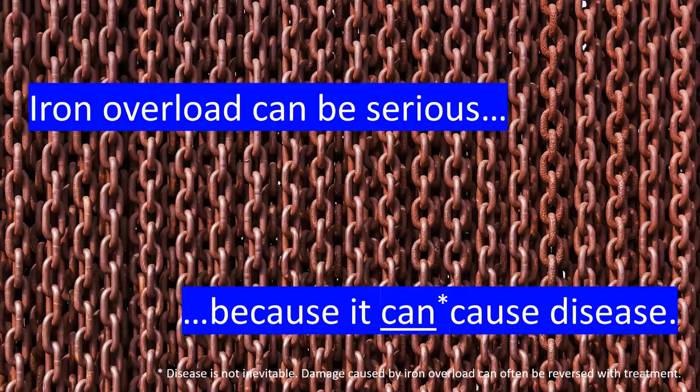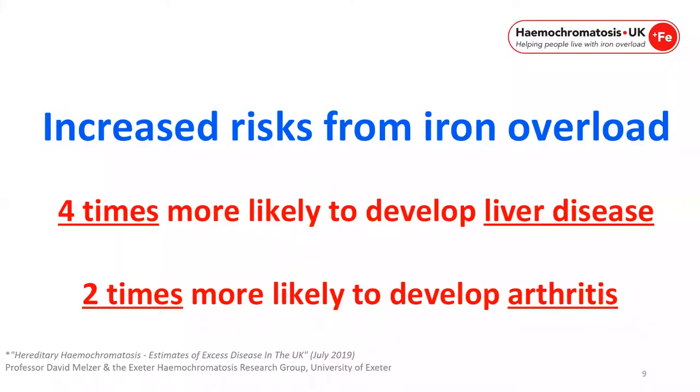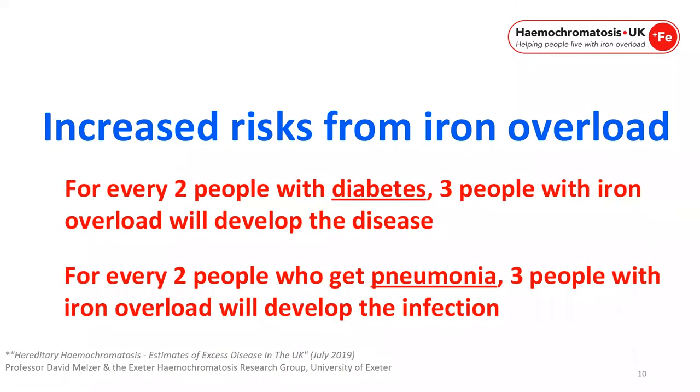Iron overload can be serious because it can cause disease. Disease is not inevitable, but damage caused by iron overload can often be reversed with treatment once genetic haemochromatosis has been diagnosed. Those with increased risk from iron overload are 4 times more likely to develop liver disease, 2 times more likely to develop arthritis. For every 2 people with diabetes, 3 people with iron overload will develop the disease, and for every 2 people who get pneumonia, 3 people with iron overload will develop the infection.